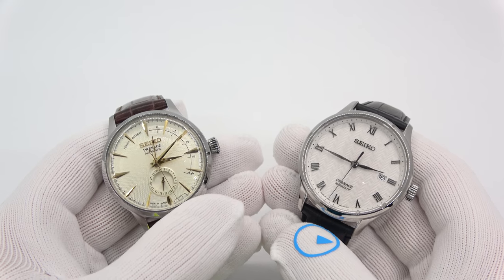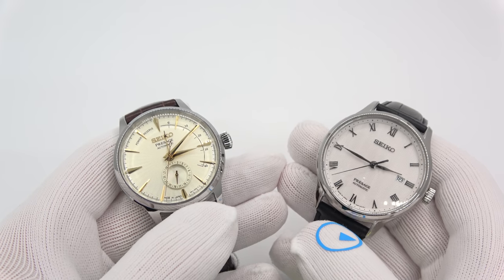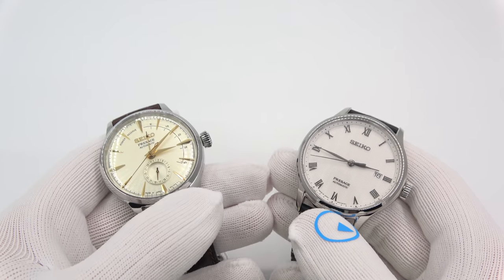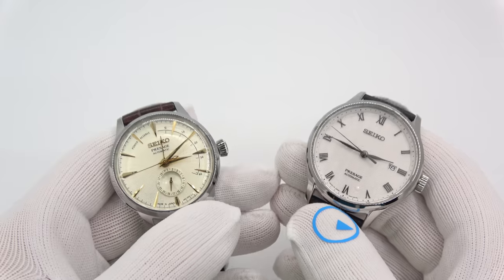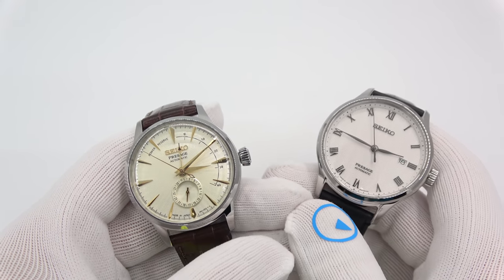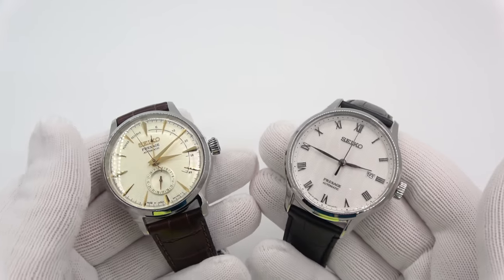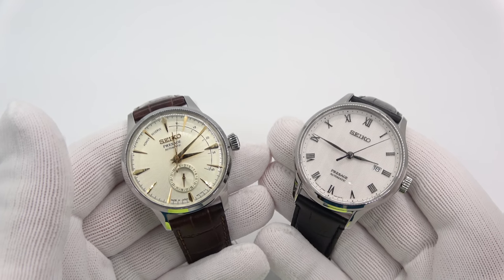So not that long ago, there was an article in Hodinkee — Bloomberg carried it — talking about Seiko and how they are currently trying to really upmarket themselves in the US: a bigger push on Grand Seiko and more of a push on the higher-end models. It seems like they're definitely going that direction, and these two entries I have here in the store definitely represent that move.